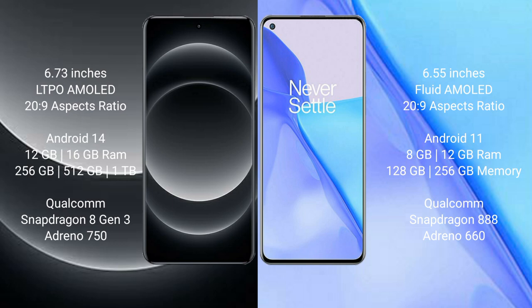The Xiaomi 14 Ultra runs on the Android 14 operating system, while the OnePlus 9 runs on the Android 11 operating system.